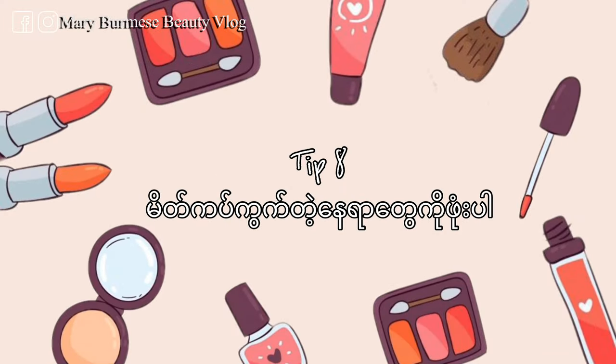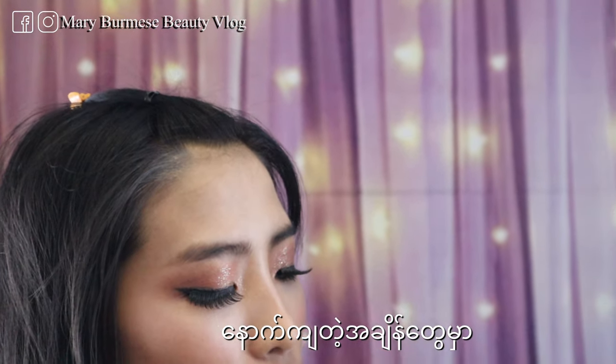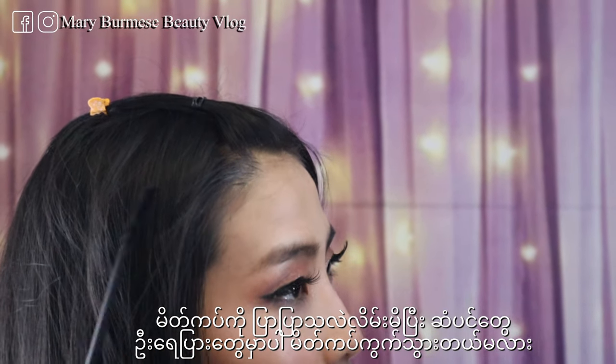The tip is to make up with your mascara. If you're using makeup, you can use your makeup. It's complete with every photo or skincare.